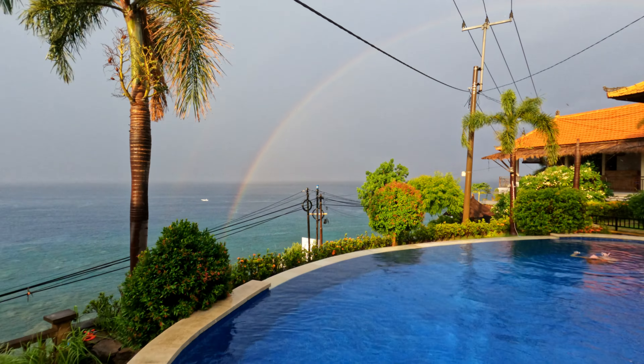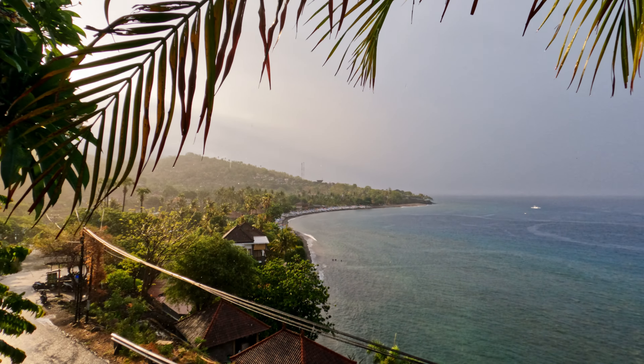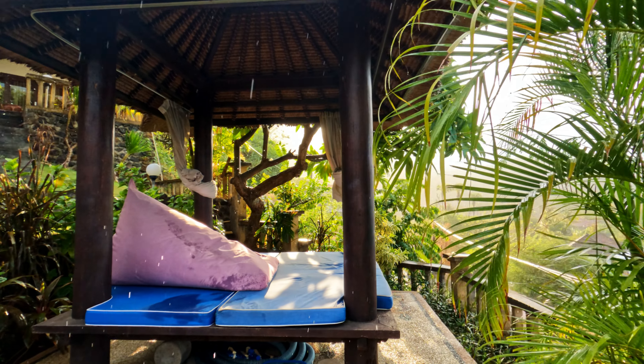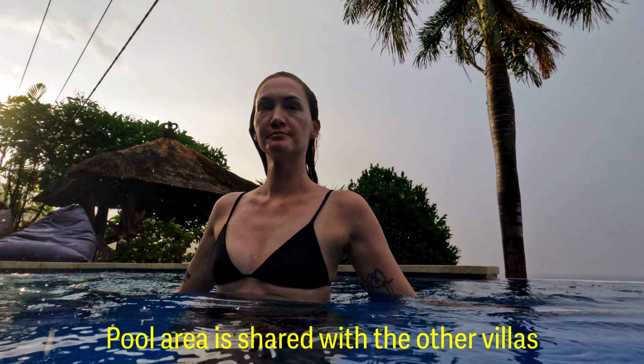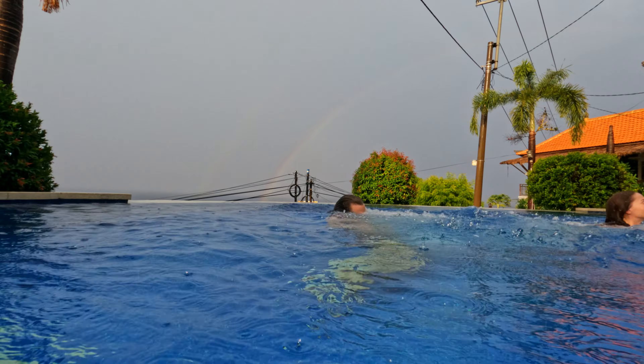The pool area is actually really nice — gorgeous views over the water and the bay. There's a cute little gazebo where you can sit and chill and watch the sunset. Because this hotel is quite small with just a handful of villas, you can easily have the whole pool area all to yourself. The pool is actually very warm — a really perfect way to end the day.